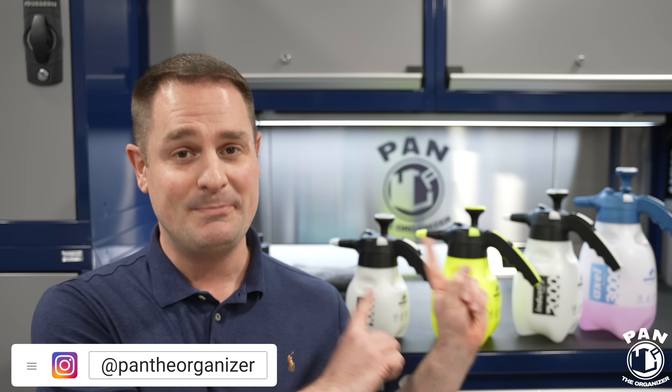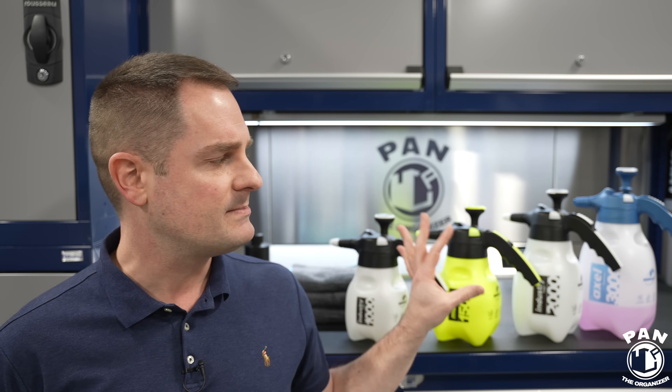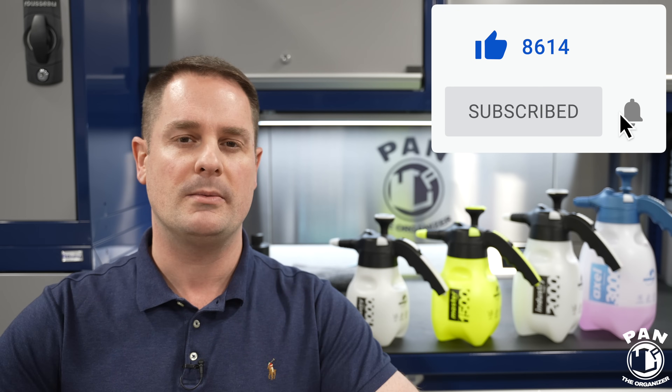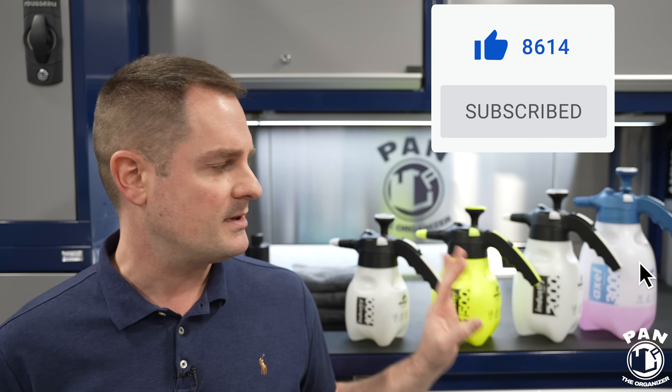You guys were right — the Marilex pump sprayers and foamers are the best in the detailing industry. Welcome to another episode of Pan the Organizer. Today I'll be presenting the entire line of Marilex pump sprayers and foamers. I'm going to give you all the information you can possibly think of — this is going to be probably the most detailed video about these products. I did a lot of videos on car detailing tools and equipment over the years, including a recent one on regular trigger sprayers, and I asked if you guys wanted to see something done on pump sprayers and foamers — and you absolutely said yes.